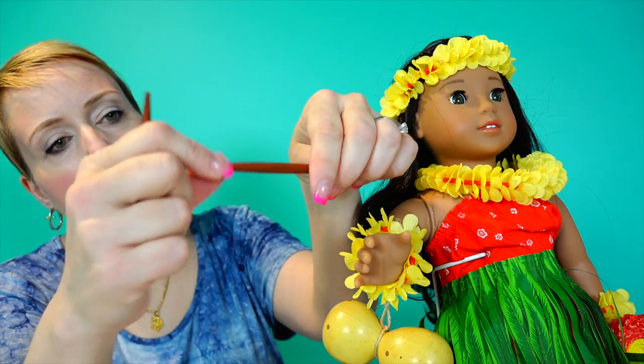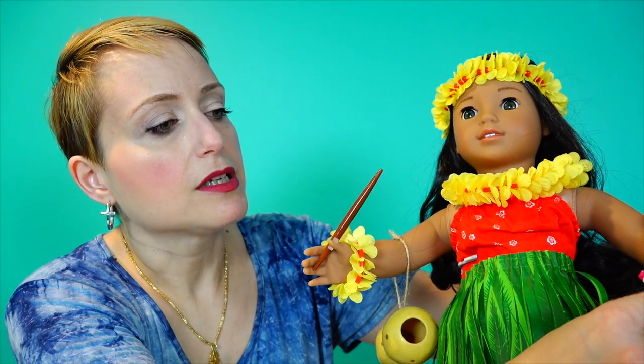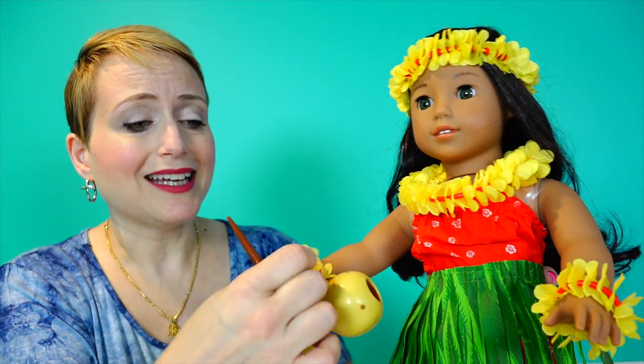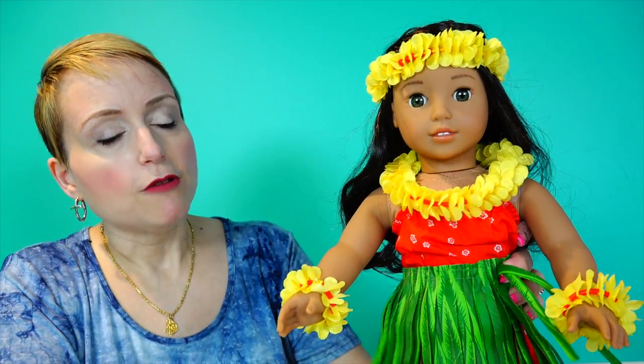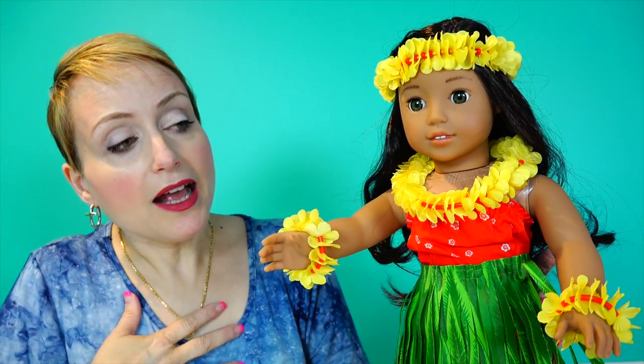She has sticks that fit over her thumbs, and she's got her drum and drumsticks and can do all kinds of cool hula stuff. Hula is about telling stories — it's not just about dancing. She's barefoot because traditionally hula is done without shoes, because the movement of the feet tells the story as much as the movement of the hands and body.